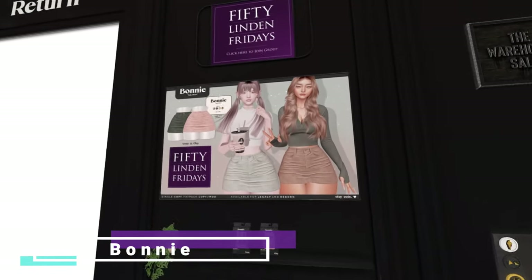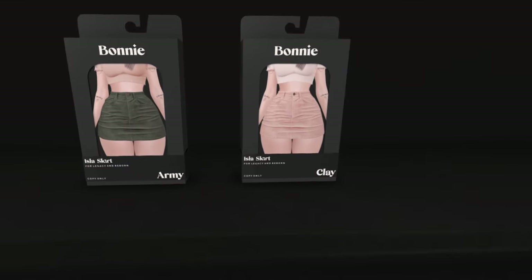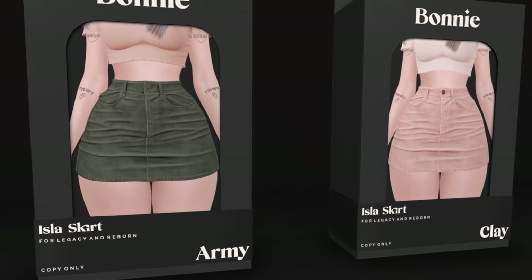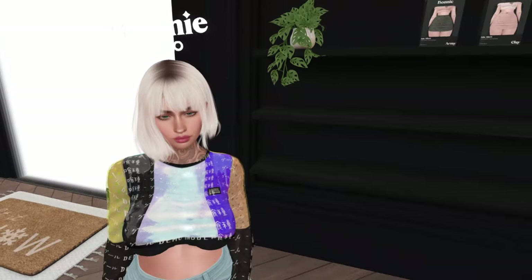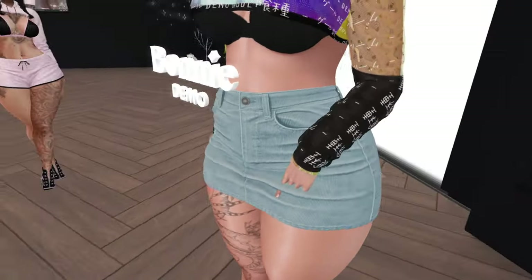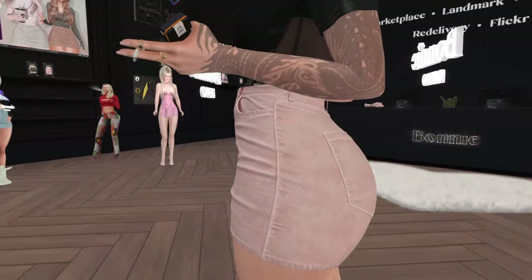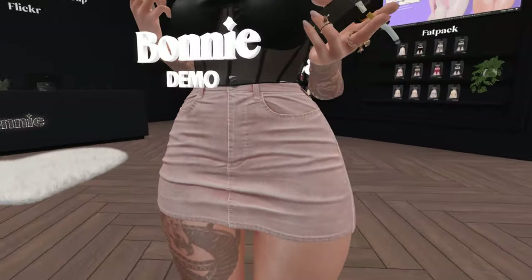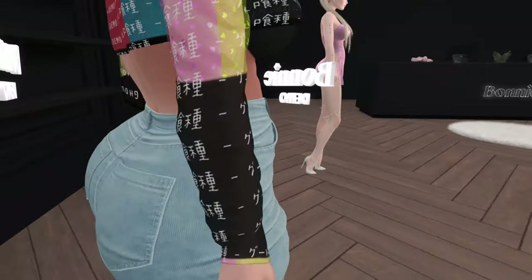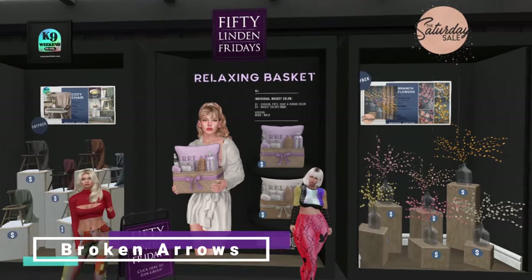At Bonnie's they're offering a skirt today. It comes in forest green and peach. It's for Legacy and Reborn only, and it looks like a corduroy texture — nice skirt. It's not too short. Cute colors, but wish it came in a pack of two.